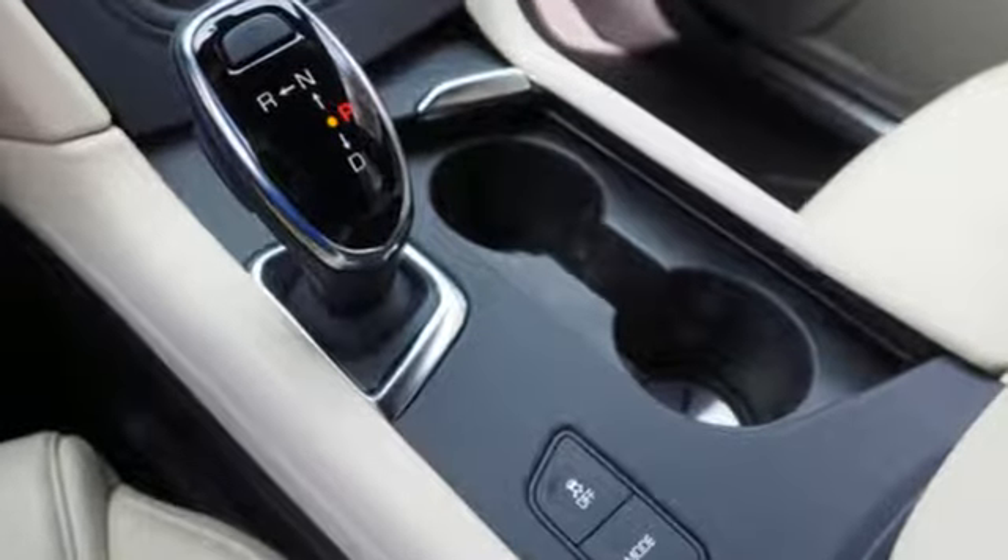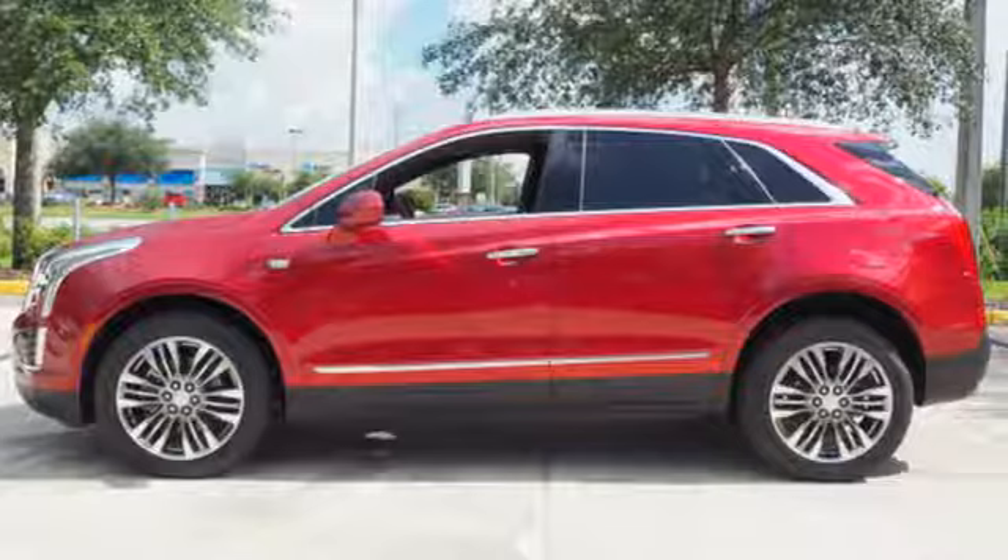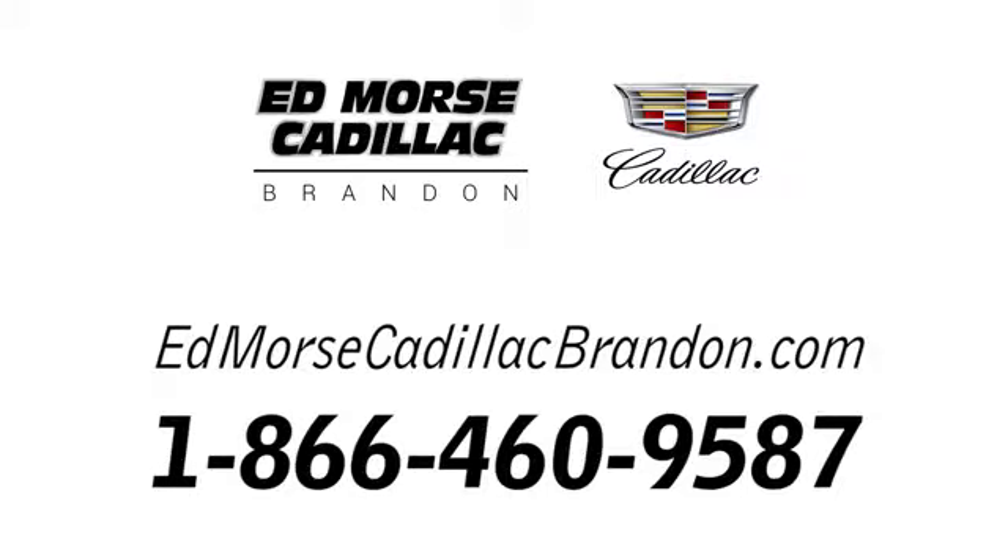The only thing better than owning a Cadillac is driving a Cadillac. You'll never know till you try. Test drive it today. Call us today at 1-866-460-9587.